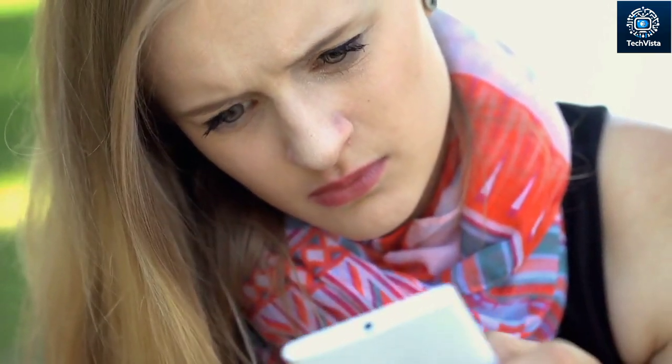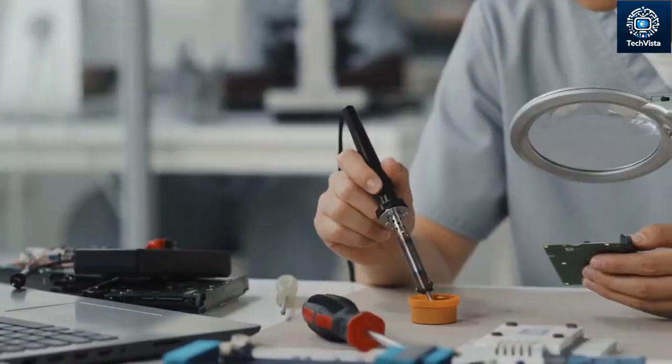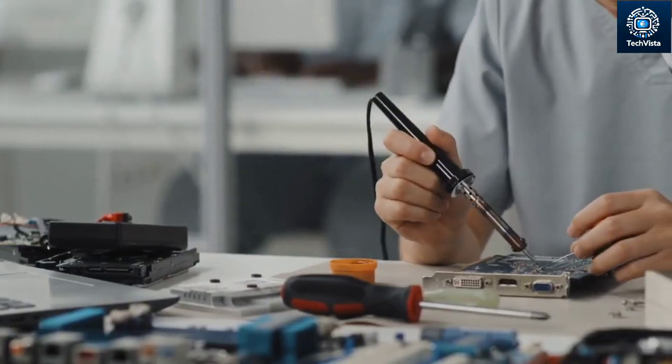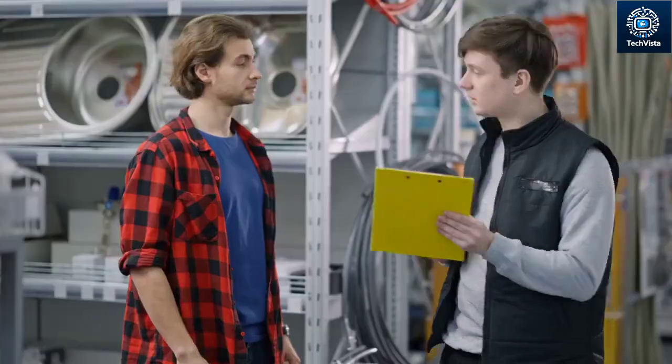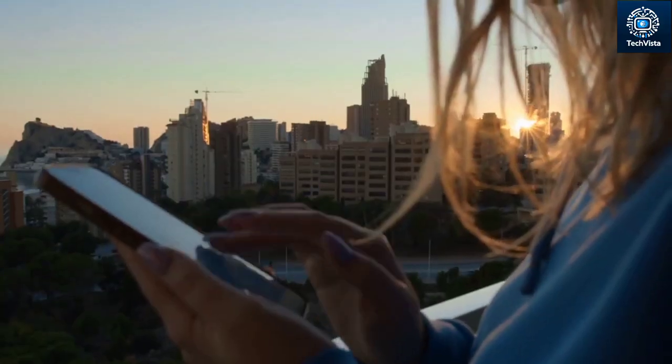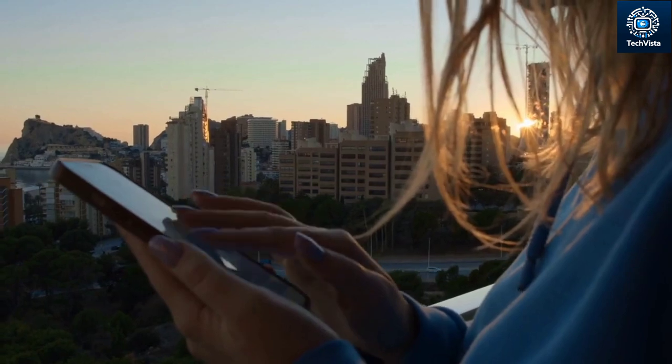Attempting to replace the storage yourself is a surefire way to void your phone's warranty. If something goes wrong — and with delicate electronics it often does — you'll be on the hook for any repairs. Not exactly the financial windfall you were hoping for. So remember: warranty matters. Don't risk losing your phone's coverage for a risky DIY project.